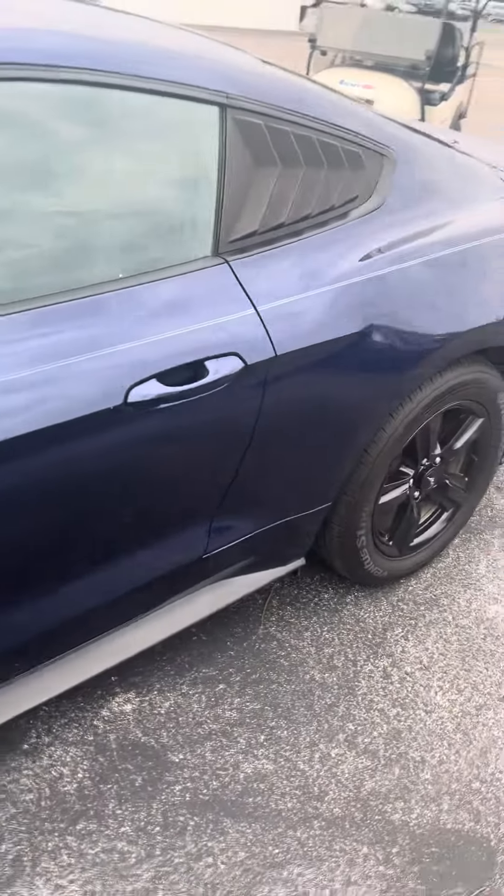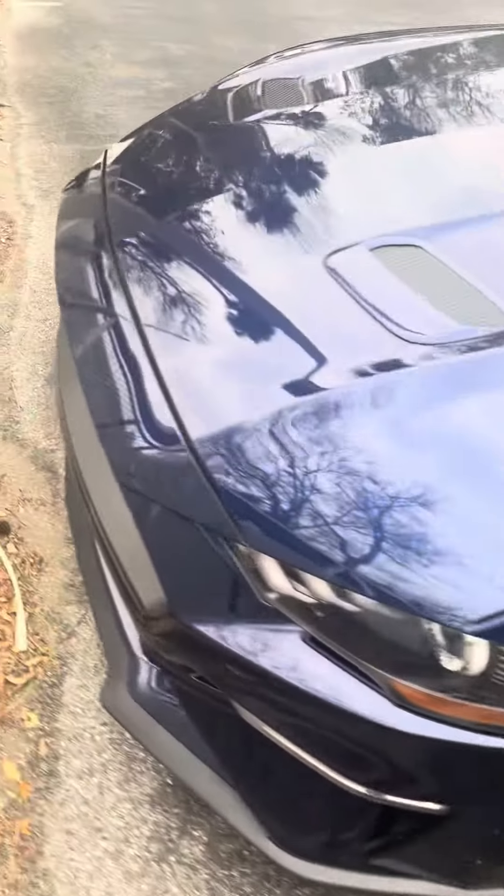Brandon here, Richie Auto, is going to show you around the 2019 Ford Mustang. Nice blue paint, black rims.